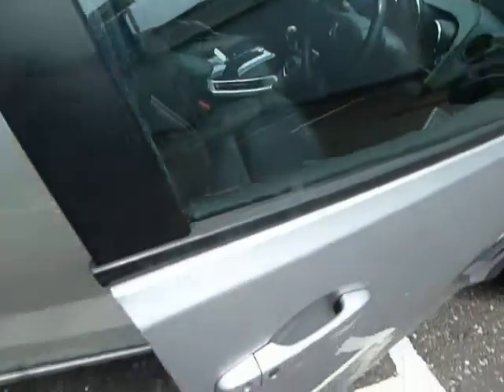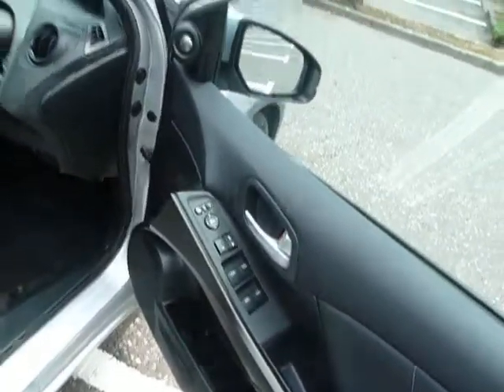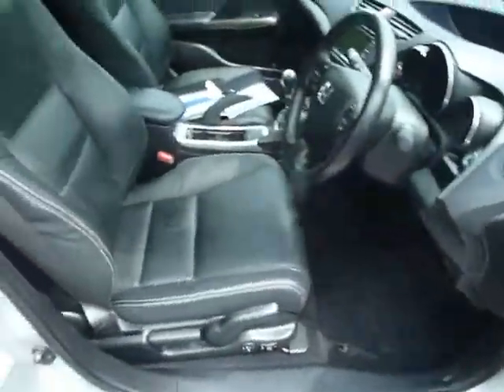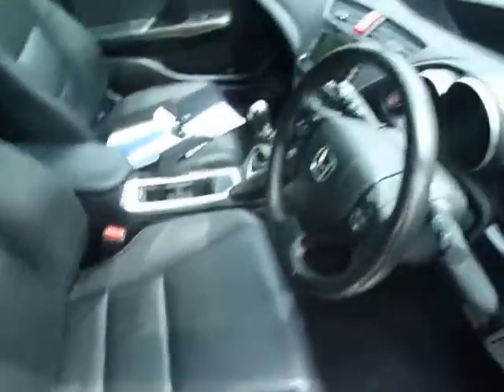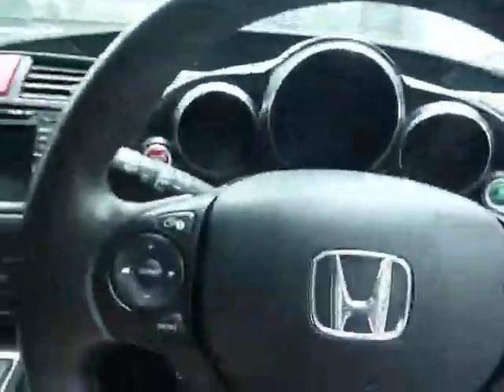Top of the range when it first came out, so you've got keyless entry and keyless start. Inside, all the seats are full leather and you've got lumbar support as well as heated seats.